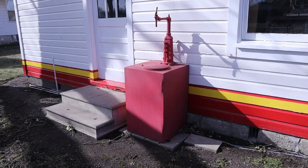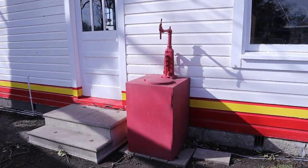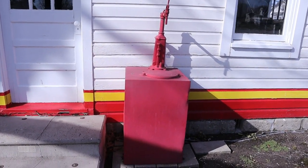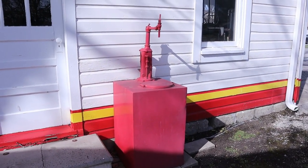Now, this contraption here is rather quite interesting. It appears to be something that they would dump oil into, or maybe pour oil into cans or something — I'm not sure. If you know what this is exactly, let me know below in the comments.